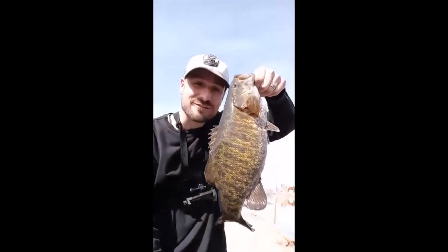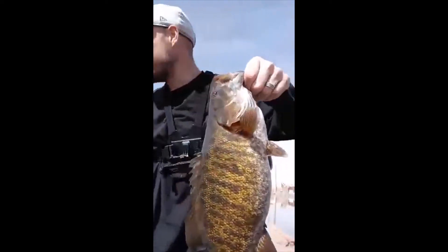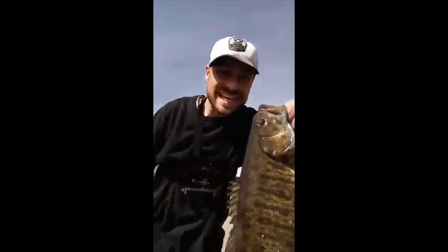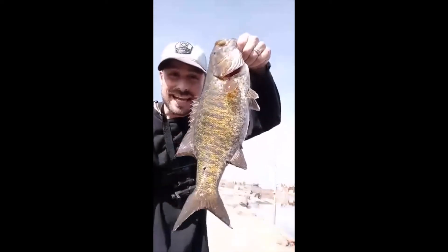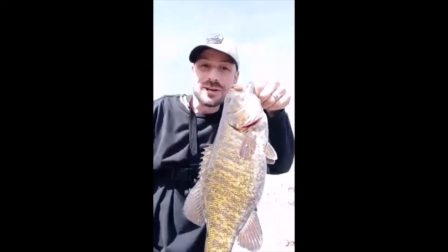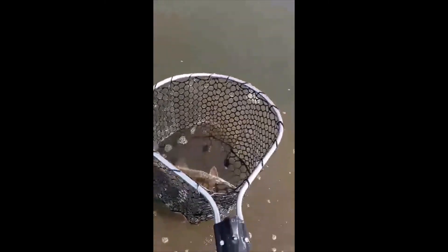Back here with this smallie — finally hooked into one with that white and yellow spinner bait. This guy's big, he's really big. Let's go ahead and measure him. He is 18 inches — that's pretty good. I don't have my scale with me today, that's a bummer. But this guy, he's good. Stay tuned and I'll show you the release.